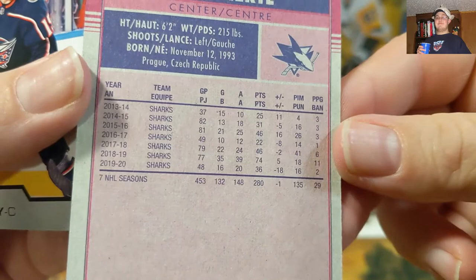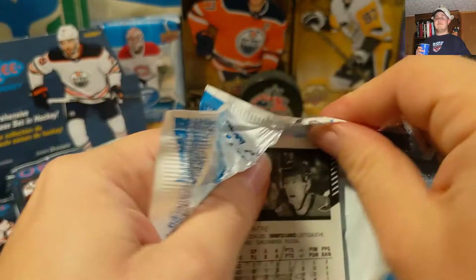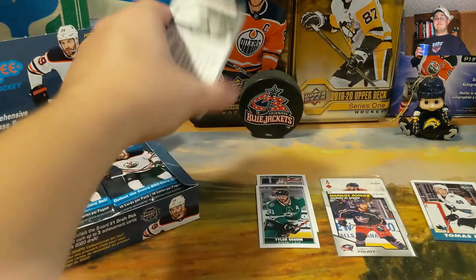We got a Thomas Hertl retro — wow, so flimsy — that looks like an All-Star St. Louis thing. Could be a short print or not, but that's kind of cool showing these All-Stars. And we got our first Marquee Rookie — Liam Foudy. That's around $1.30 alone, and I can't stand the wrapping; I almost feel like I need scissors or something.